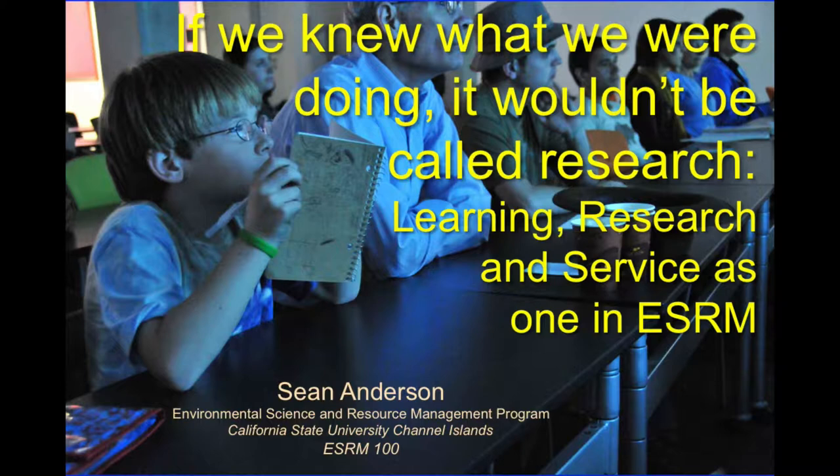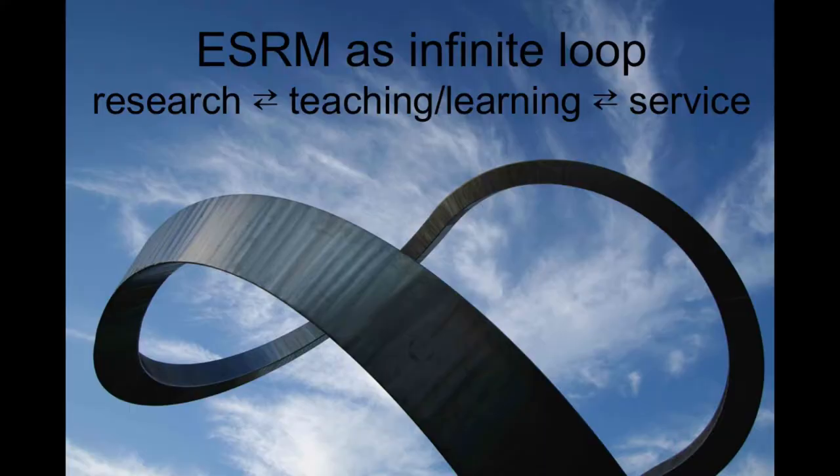If I say something that's not clear, interrupt me. The basic thing I want to convey is that in some academic disciplines, people draw pretty clear lines between research, teaching and learning, and service. We do not in ESRM. It's a very blurry line, and there's a ton of feedback from one component to another. We see this as a big flowing river that sloshes here and there.